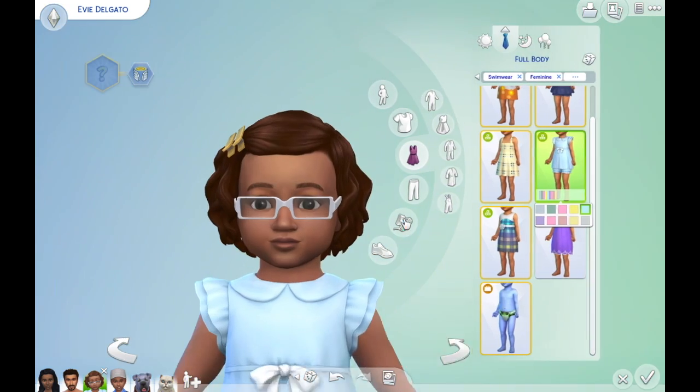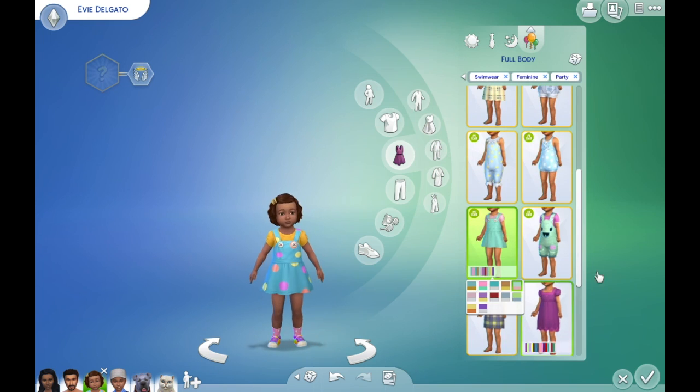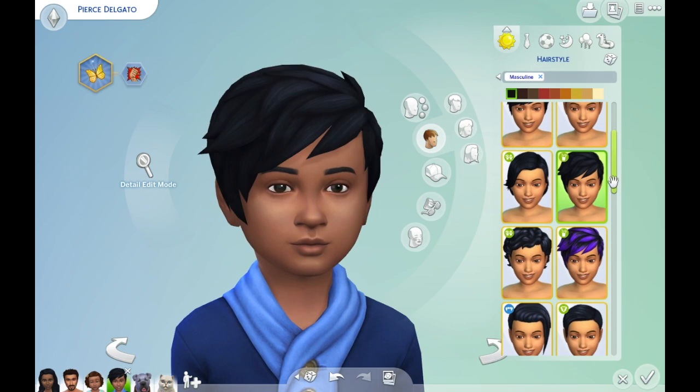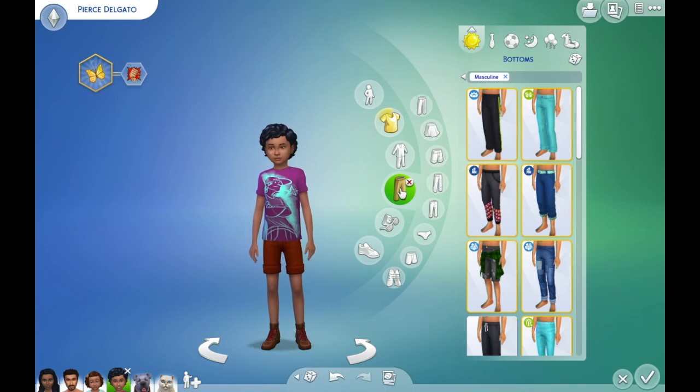That made it a little more of a challenge than it normally would be. I absolutely loved putting all the toddler stuff onto their little girl. For me, the toddler, child, and parenthood packs were some of the best packs I bought.